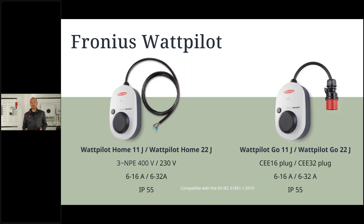The Fronius Wattpilot comes in two versions — the Home and the Go — at 11 kW or 22 kW. Most of the time in residential buildings the 11 kW version is used; in commercial buildings the 22-amp version can also be used. There are more detailed product explanations available on YouTube.